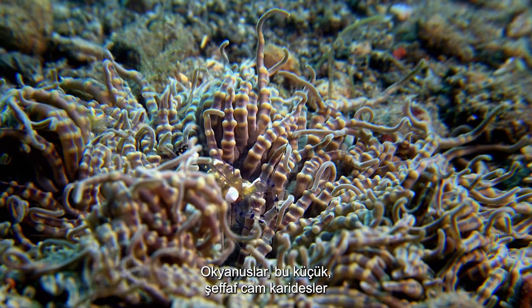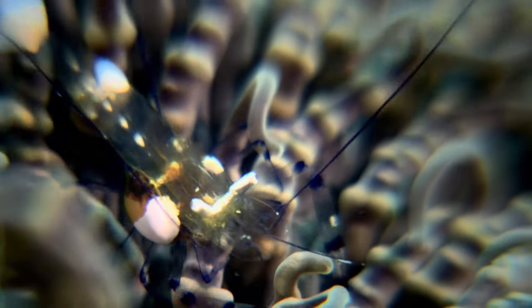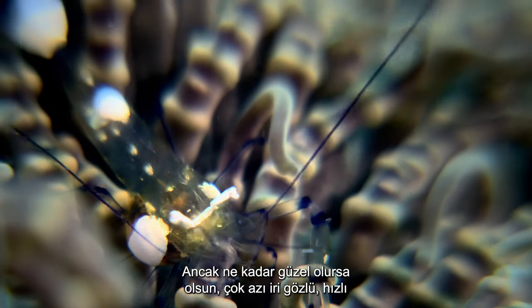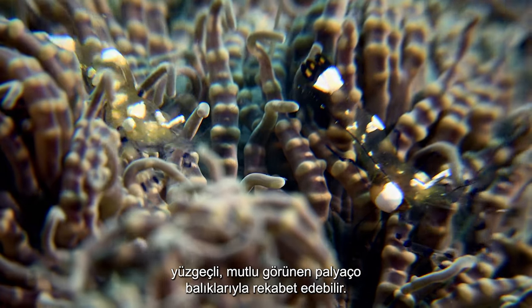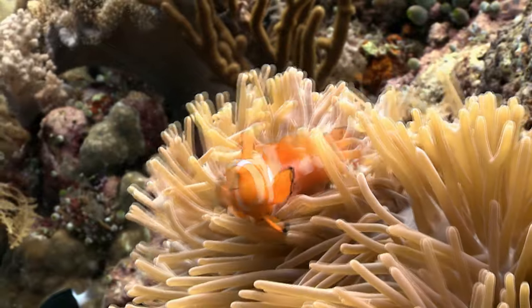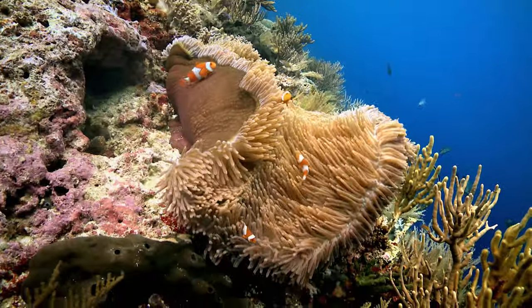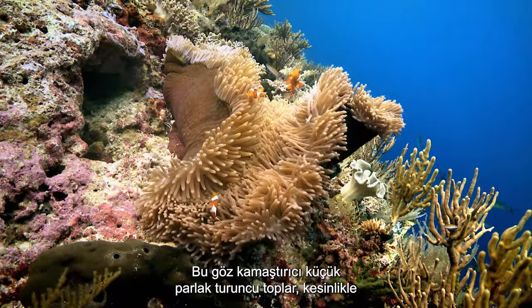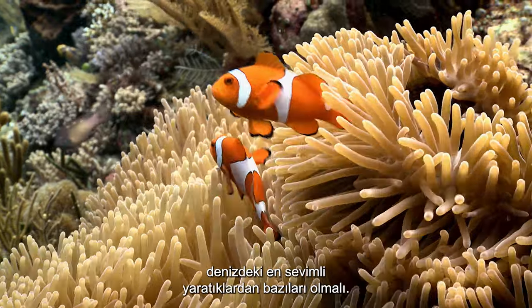The oceans abound with delicate and beautiful creatures like these tiny transparent glass shrimp. But no matter how pretty, few can compete with the big-eyed, fast-finned, happy looking clownfish. These dazzling little balls of bright orange must surely be some of the cutest creatures in the sea.